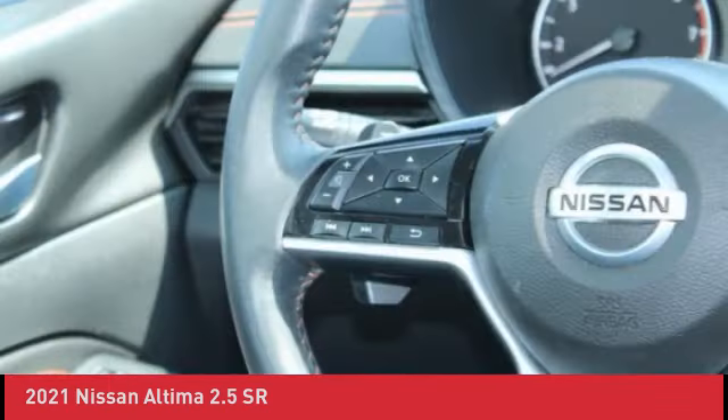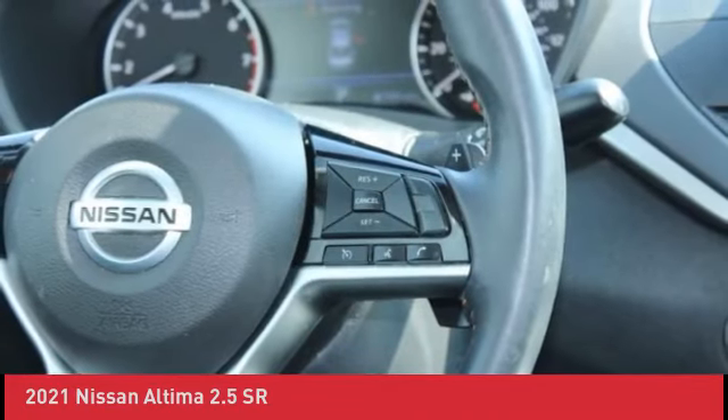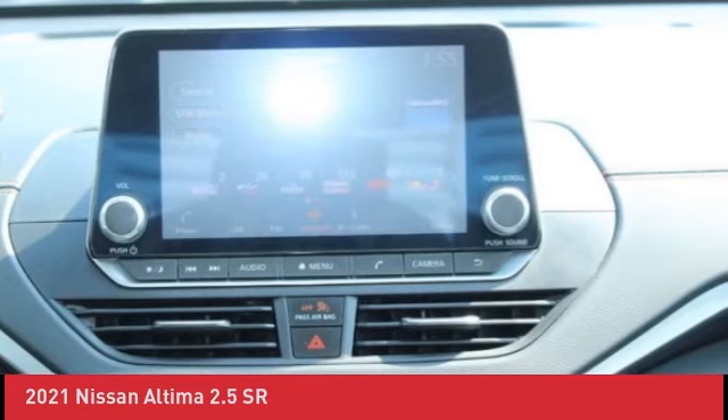Warranty Deductible: $100. Transferable Warranty. Odometer is 36,467 miles below market average. 28/39 City/Highway MPG.